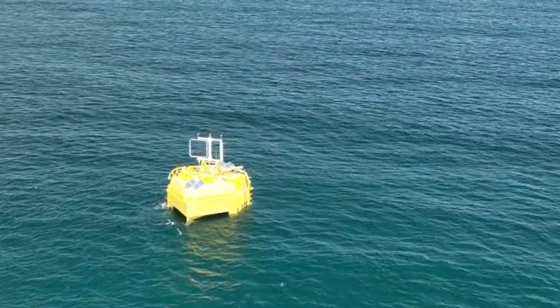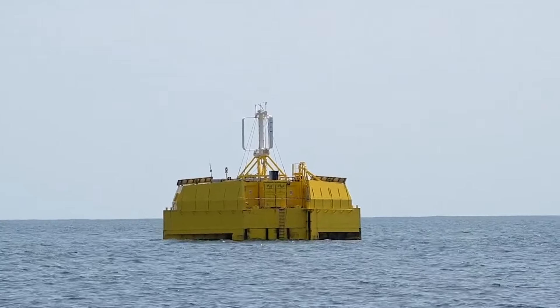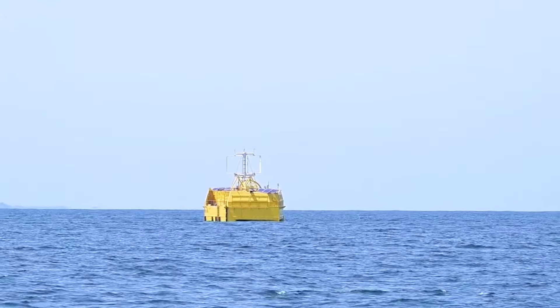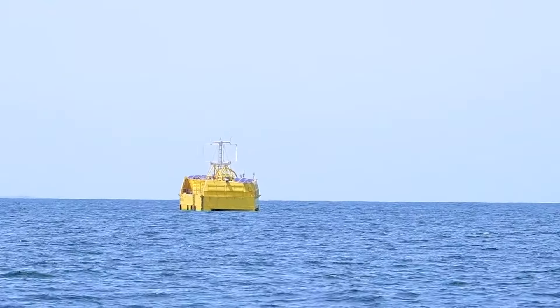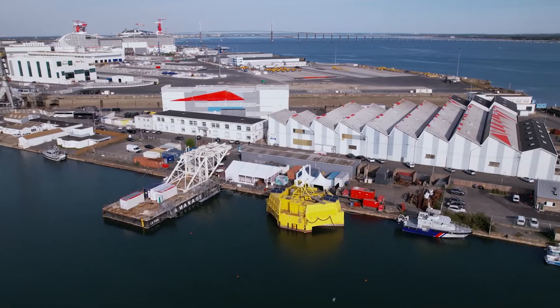Currently it can generate hydrogen when the wind turbine operates at maximum efficiency, and there are ambitious plans to ramp up daily production to an impressive four tons. Seal Hive represents a significant stride towards sustainable and renewable energy solutions, leveraging the vast potential of ocean-based hydrogen production.